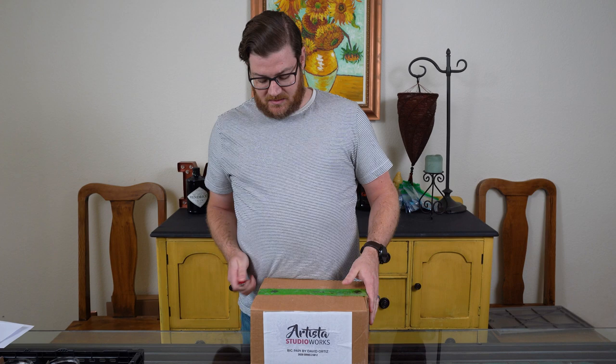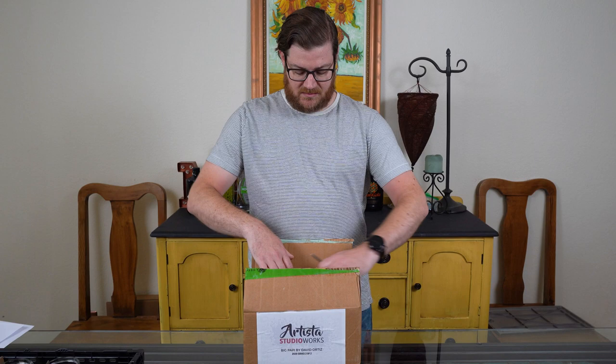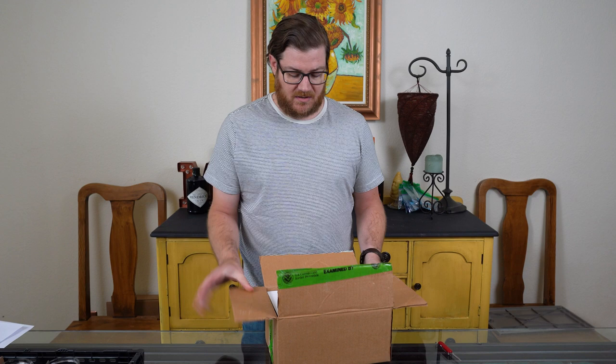I haven't seen it yet, so we're going to open it up and see what it looks like. You can see it's got the US Customs seal still on it. All right, you can see the artwork peeking out from the box right here.